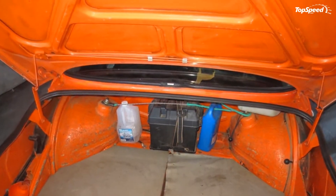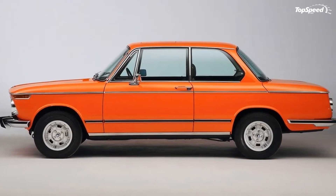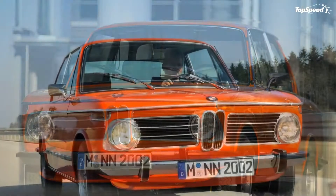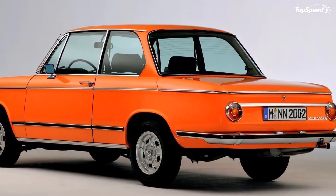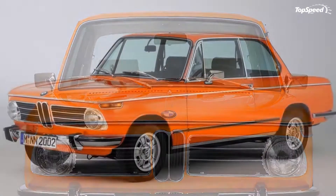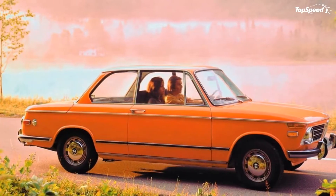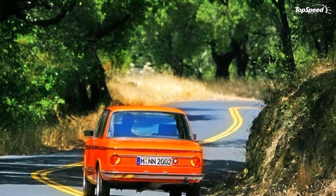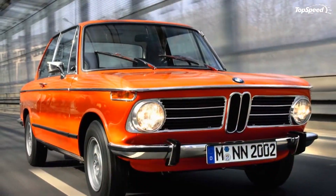The most common description for the 2002 TII is of its bathtub sill line — a reference to the chrome-trimmed door crease that also served as the shut line of the hood and trunk. Below the tub's waterline, the 2002 TII has almost unadorned sheet metal panels, marked out only by slight fender ridges and a lower sill ridge. The look certainly has a charm of its own and was very unique versus the ubiquitous VW Beetle and the plethora of American choices.